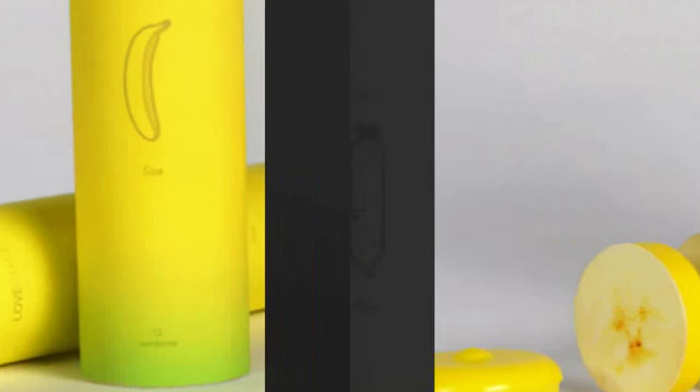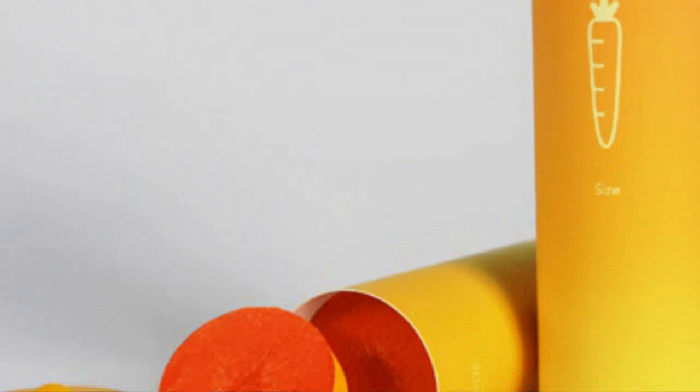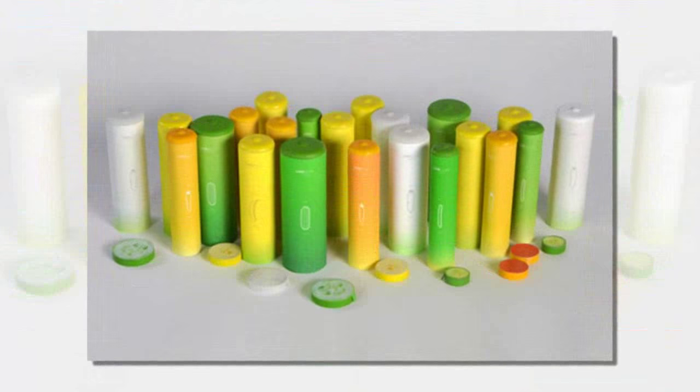The five different sizes range from zucchini, the biggest at 5 cm in diameter, down through turnip, banana, carrot, and finally cucumber, measuring 3 cm.